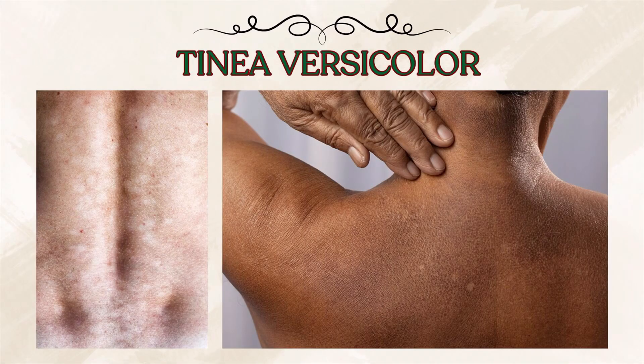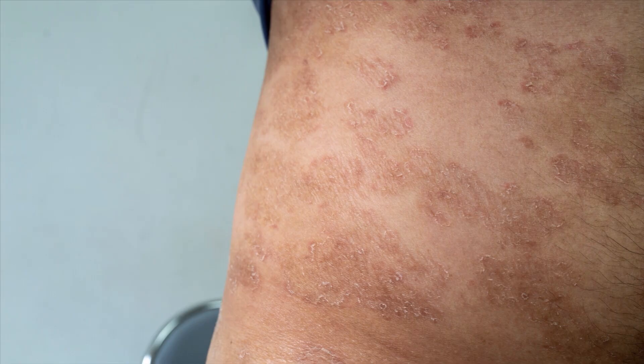What does it look like? Tinea versicolor can look very different depending on your skin tone. On lighter skin, it may appear as slightly darker spots or even pinkish patches. On darker skin, it often looks like pale or white spots. The rash may be flat or slightly scaly and often appears on the chest, back, shoulders, neck, and sometimes even the face, but that's not very common.